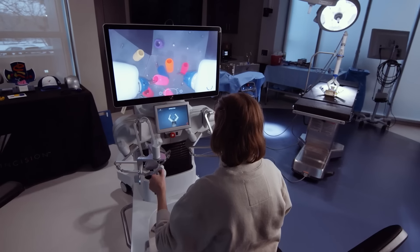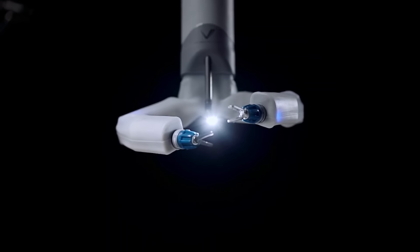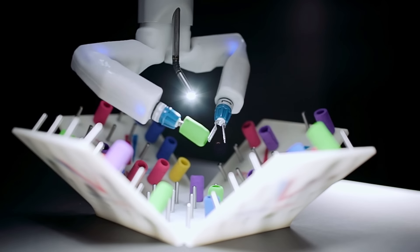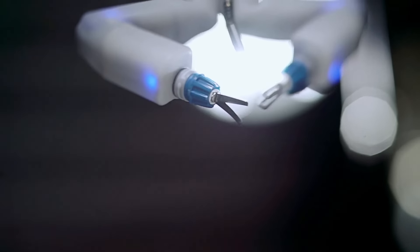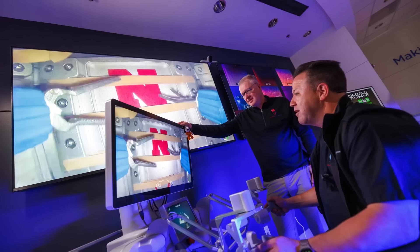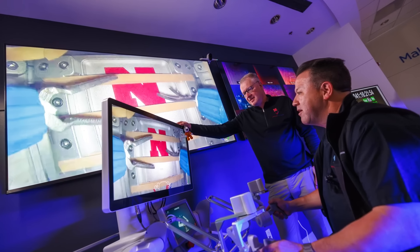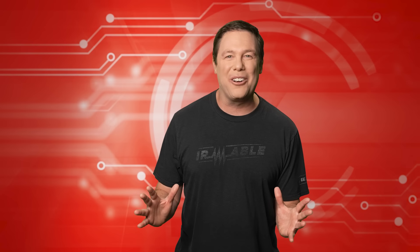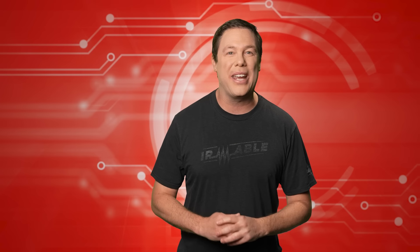Operated remotely by surgeons on Earth, SpaceMira uses two arms to operate as a human surgeon would — one arm with a gripping tool to grasp tissue and the other to cut. Despite a split-second time delay between the ISS and the surgeons controlling the robot in Nebraska, they were able to successfully complete SpaceMira testing. That is truly out of this world.